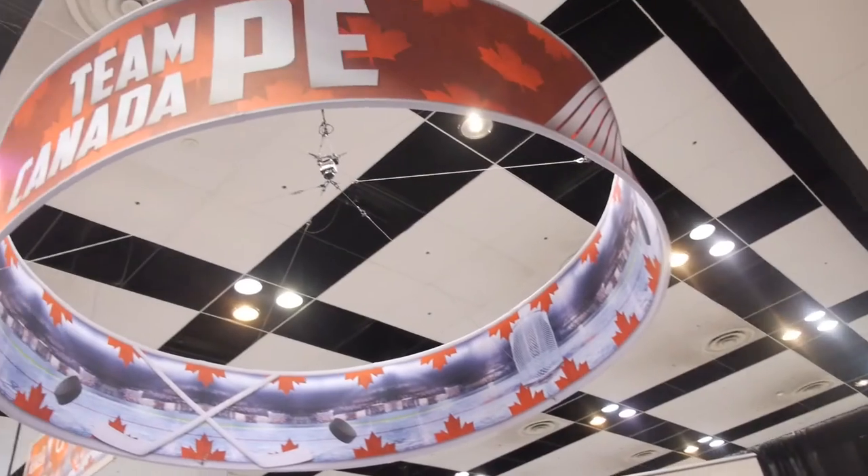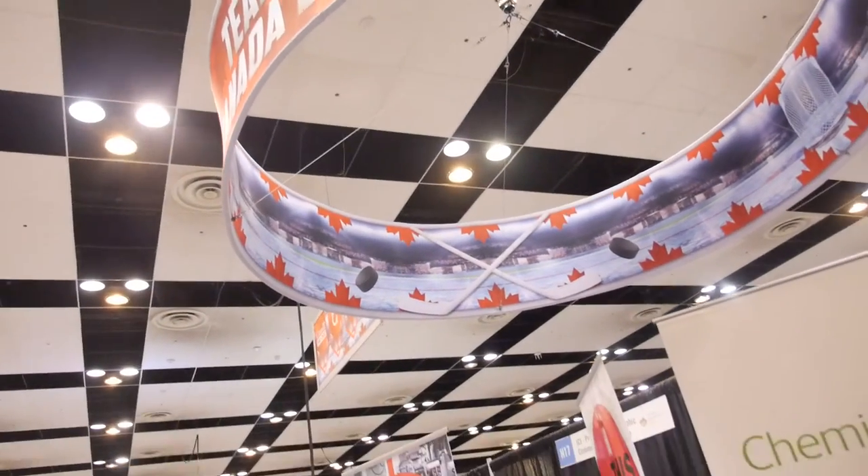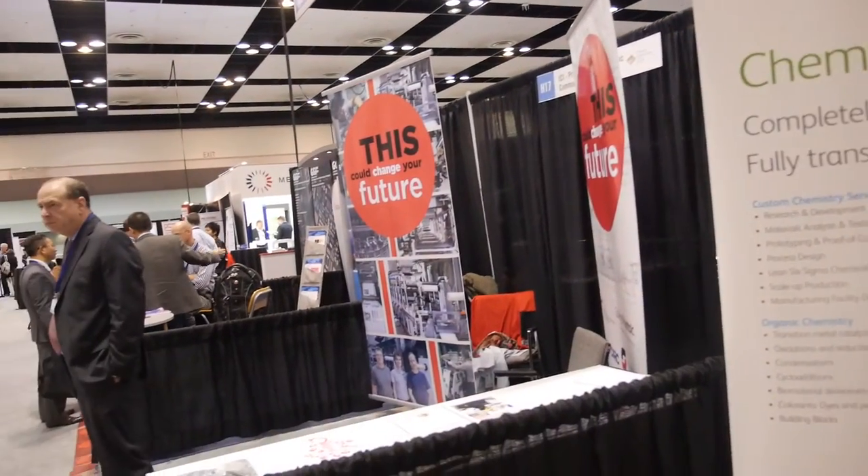So you're wearing a hockey shirt — what's this about, what does it have to do with Xerox? We're part of the Canadian pavilion here at the IDTechX show. We're part of the Canadian Printed Electronics Consortium and we're excited to be here to showcase Canada's presence in the printed electronics world.